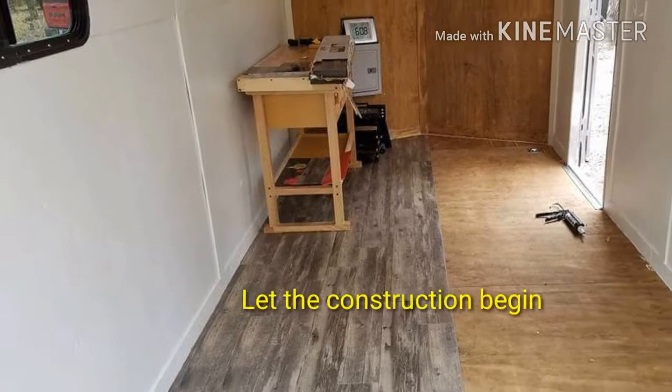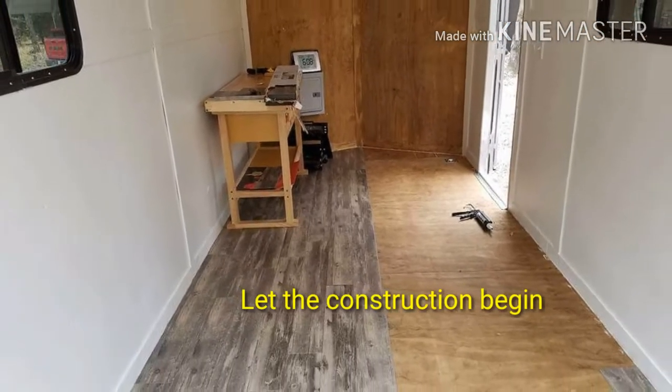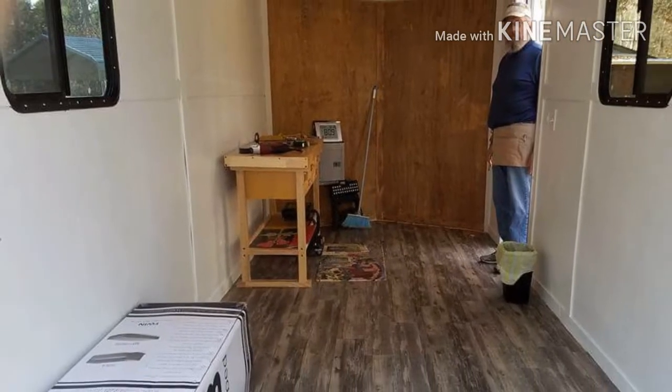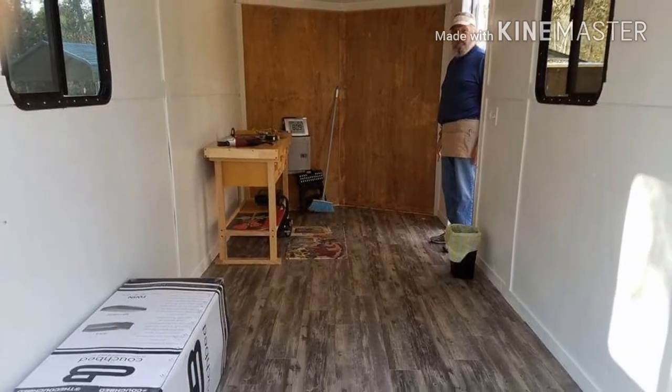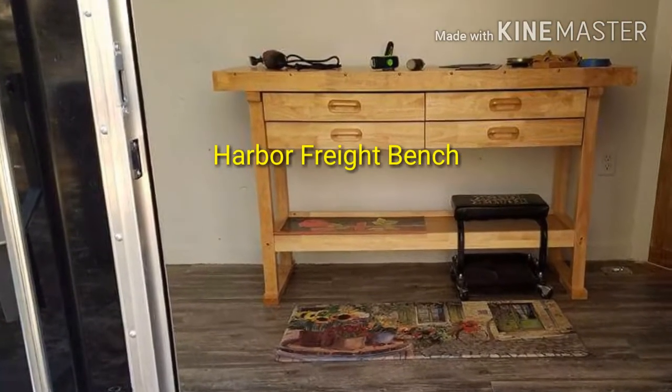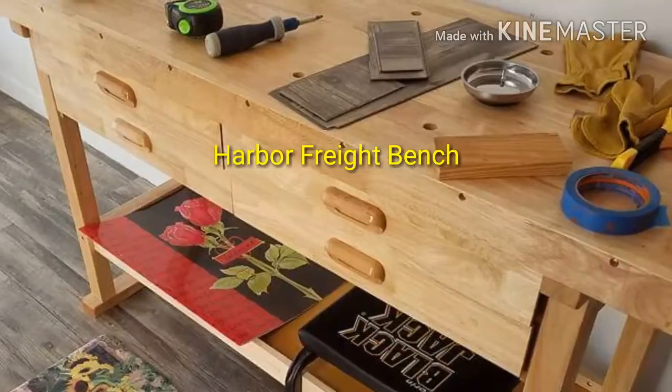They're getting ready to prepare and let the construction begin, starting on their floor. What to do next? Let's go by Harbor Freight and pick up a bench because we're going to have to start making a storage area.